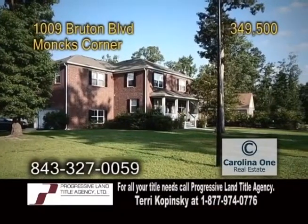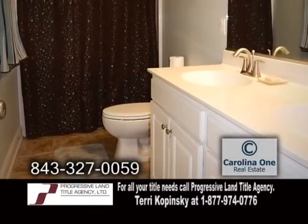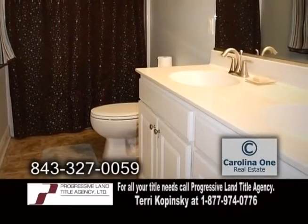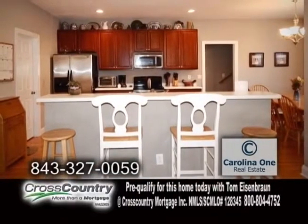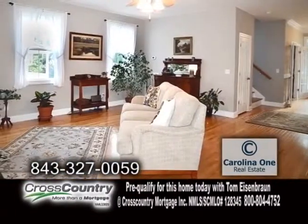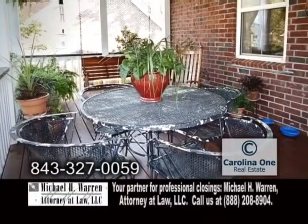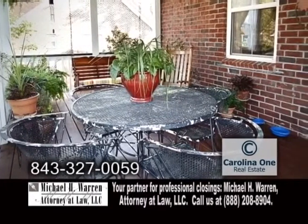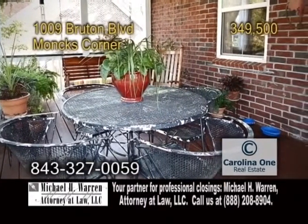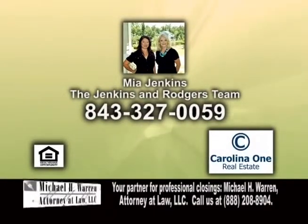A beautiful brick home in Monk's Corner. This four-bedroom, three-and-a-half bath home has hardwood floors throughout. The gourmet kitchen offers a breakfast bar and an eating area. The spacious living room is a great place to unwind from a long day. Enjoy quiet evenings on the large covered porch. For more details on this 2,900-square-foot home, give Mia Jenkins with the Jenkins and Rogers team a call.